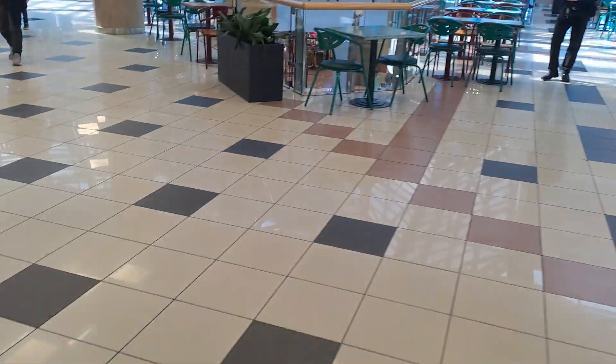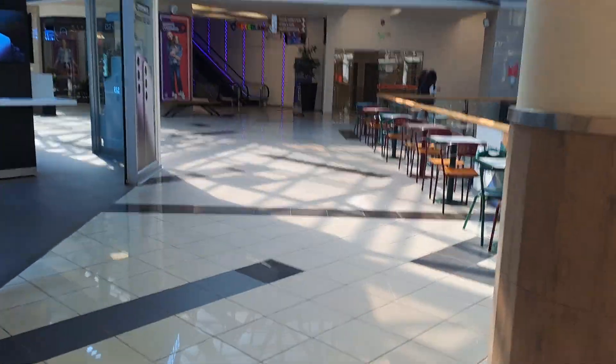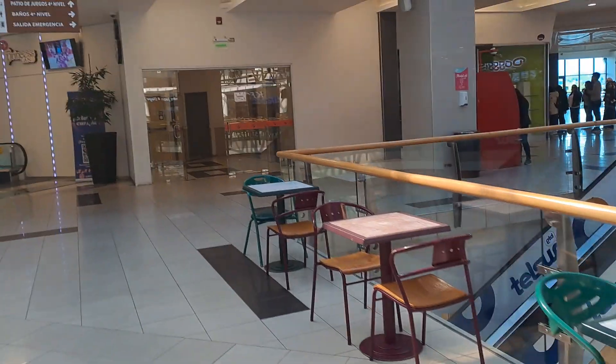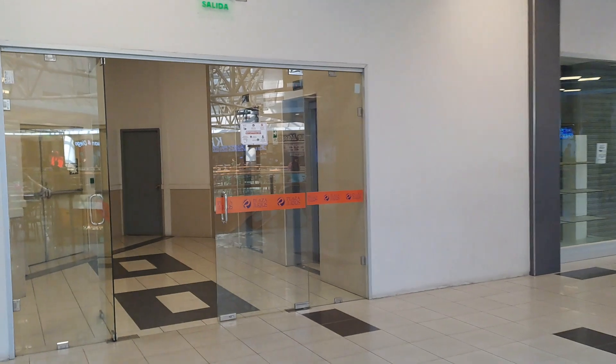This is the elevator at Mall Plaza Los Rios in Valdivia, Chile. I'm going to take up the diesel elevator. Down escalator, Peterland escalator — I'm going to bring the diesel craps. I'm going to take up the day.